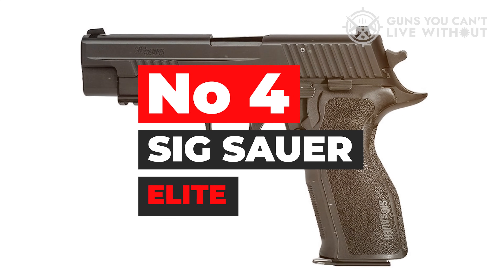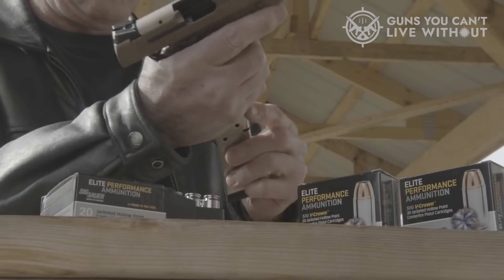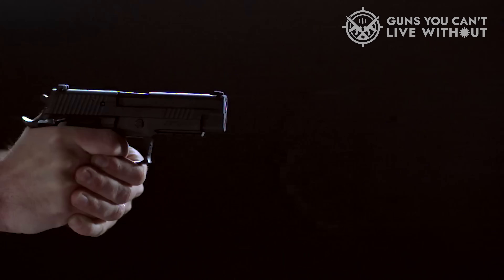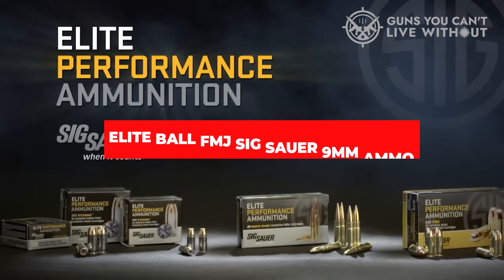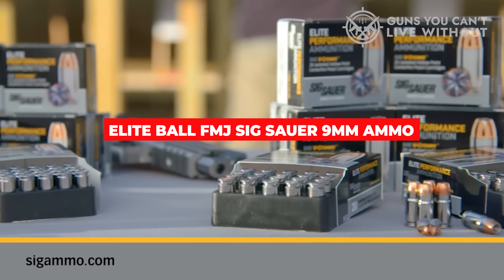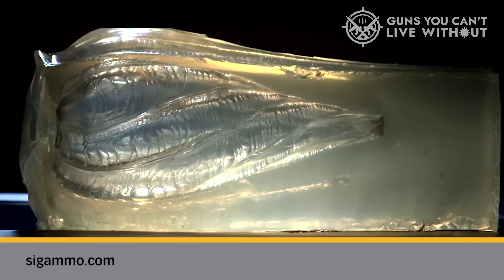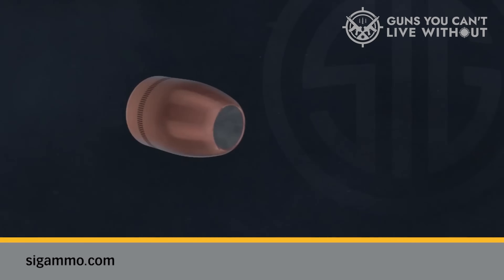Number 4: SIG Sauer Elite. SIG Sauer Elite Performance is a relatively new arrival in ammunition terms, but it has already made an impact with law enforcement and professional shooters. The SIG V-Crown is the self-defense king, although it is expensive. There's also a SIG V-Crown Elite Performance and the Elite Ball FMJ SIG Sauer 9mm Ammo that is cheaper for range use. We'd still recommend the SIG Sauer V-Crown for defense ammo, thanks to its penetration depth and terminal ballistics, but the Performance Elite is a solid middle ground of cost and performance.